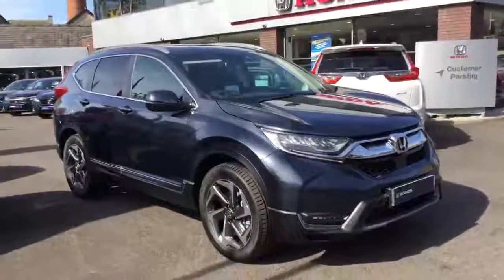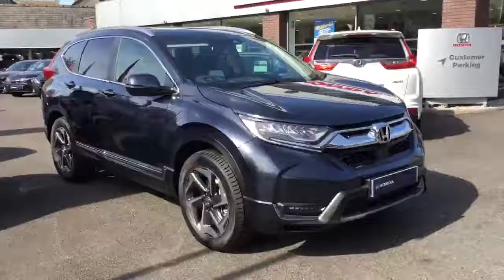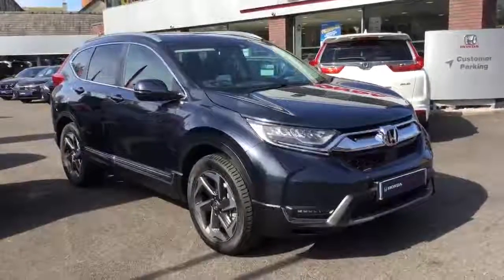So that's just a brief walk around this 2019 Honda CR-V 1.5 Turbo EX manual. For more information please get in touch or visit us at our showrooms at Clitheroe or Blackburn. Thanks for watching.